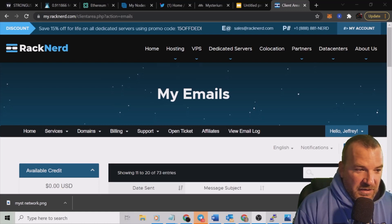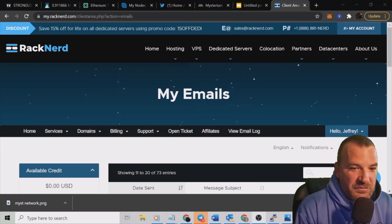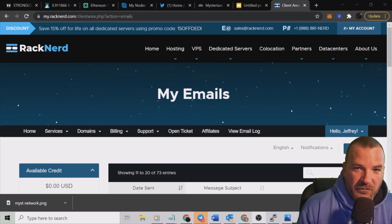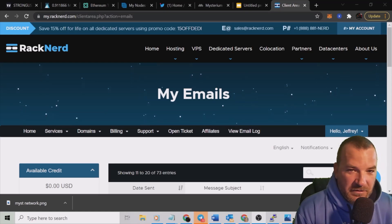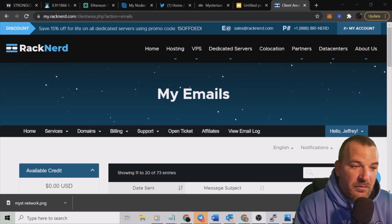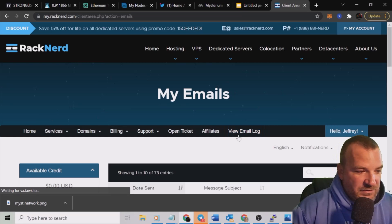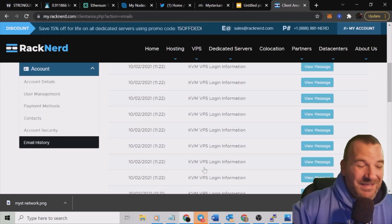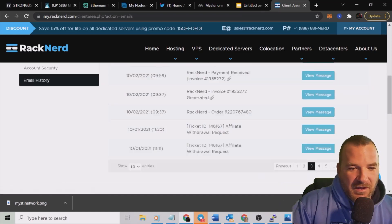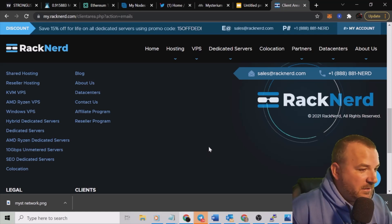Here's the RackNerd screen. If you click on the affiliate link it takes you to a page where you pick the plan you want. You want the one that comes pre-installed with Docker — it says Ubuntu 18.04 with Docker pre-installed. Click on it, pay for it. After that, go to your email log to find your login credentials and login instructions. I'll click on 'View Email Log' right here.